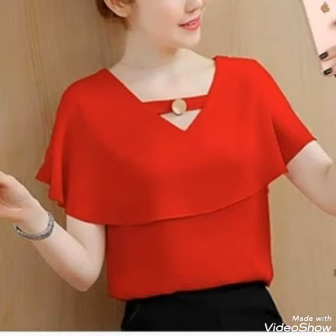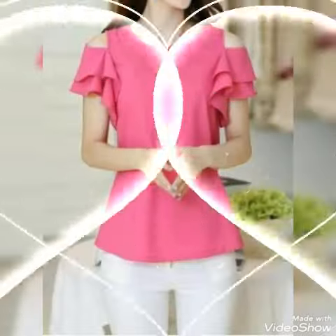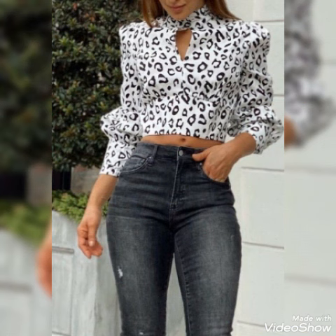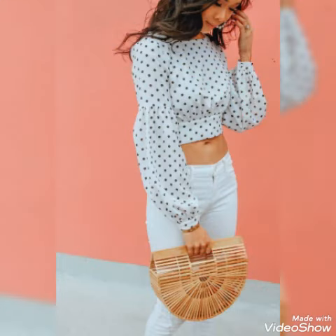Hello everyone, welcome back to my channel. I'm back with the latest printed floral top ideas. In this video you'll be seeing a very latest and cute collection of top ideas. You'll get ideas to style beautifully like the model. Do let me know down below which top you like the most, which printed floral top idea do you like the most.